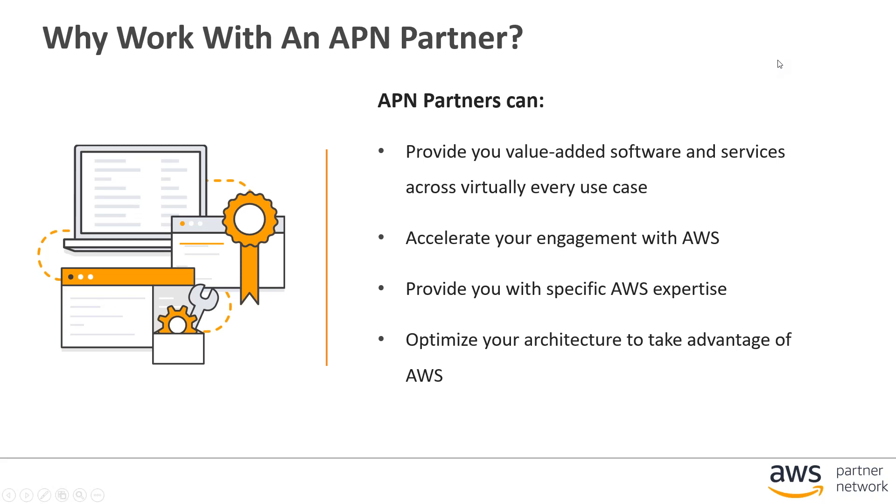Partners bring value-added software and services that can meet various use cases that may go above and beyond native service offerings. They help to accelerate your engagement by providing necessary software or consulting services that help you integrate and get your workloads on the AWS platform quicker, and they have built-in expertise to really optimize and use best practices across the platform.